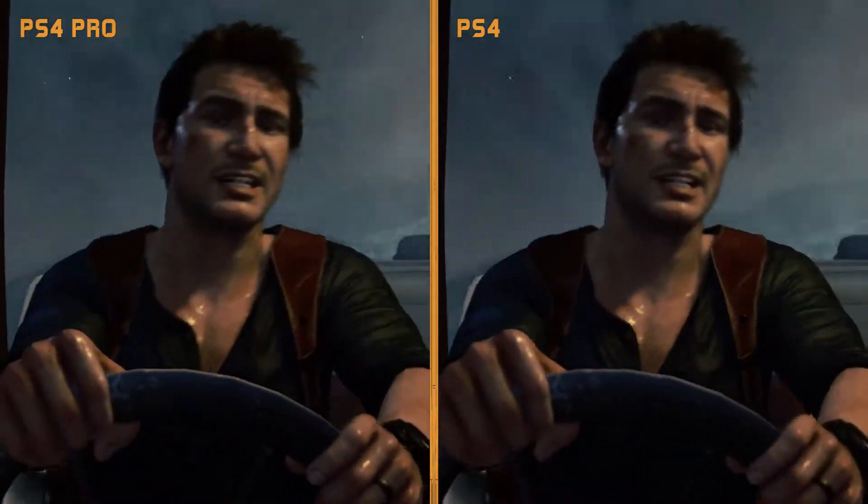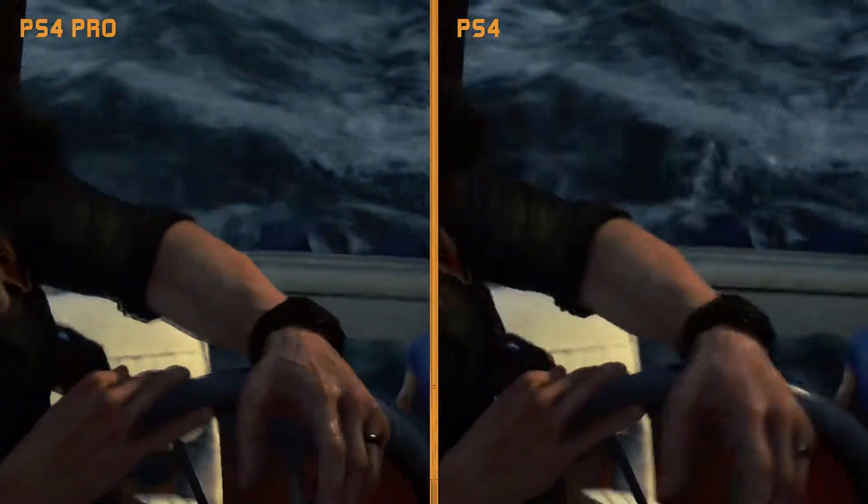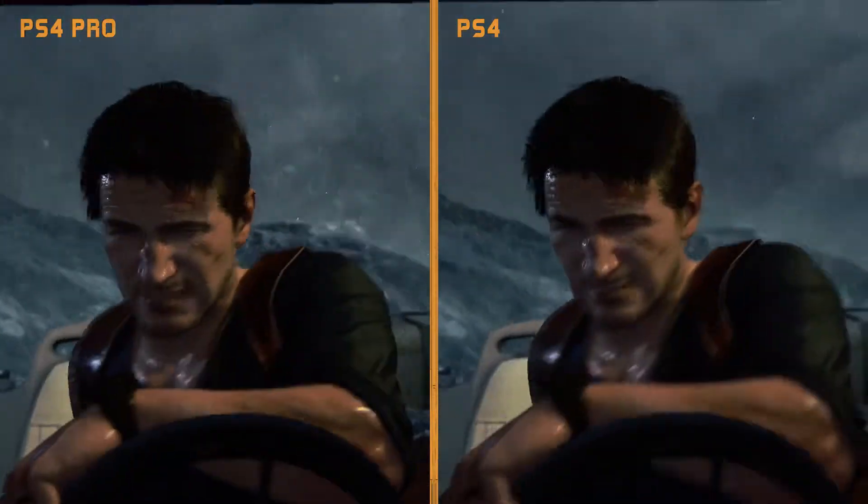In my view, the graphical upgrades to the 1080p version are pretty minor on the Pro. Again you can see objects are more sharp, particles of water look a little bit more realistic as well, but other than that I can't really pick much out.